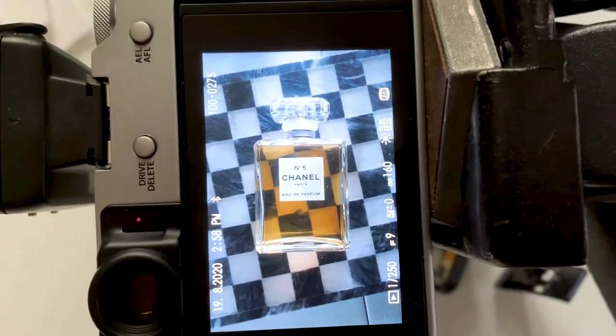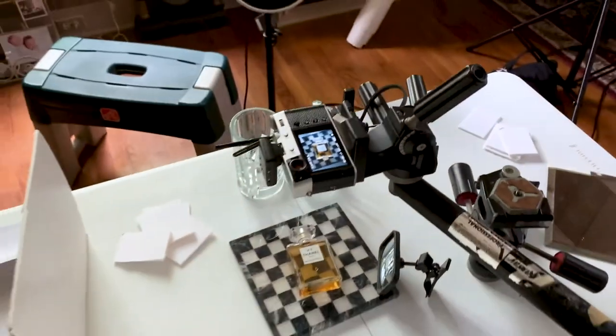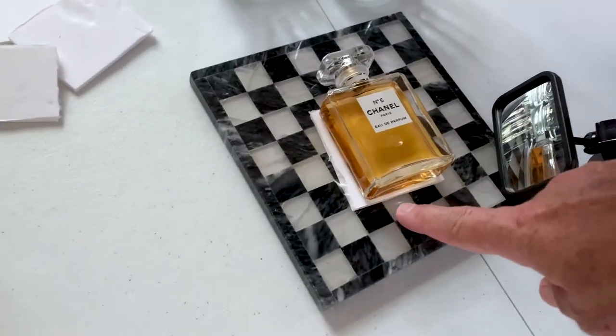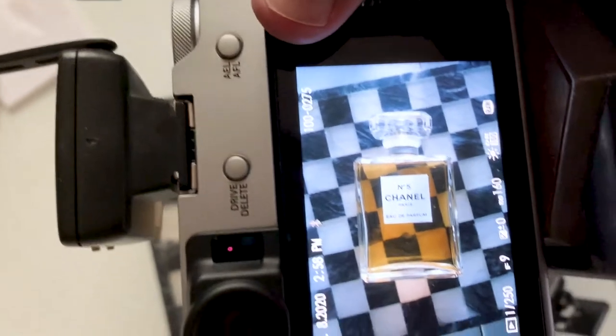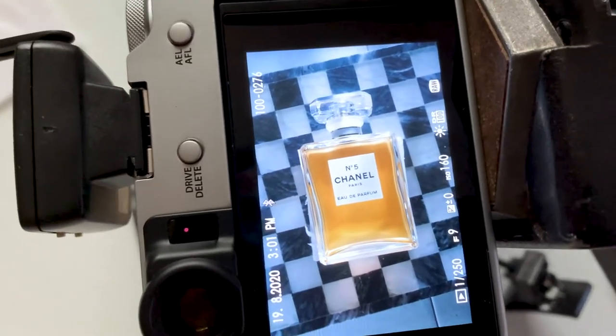I'm going to crop so you can't see the table. I'm not hating that. I'll bring it into the computer and see if we like it. I just stuck a white card underneath the Chanel, thinking I didn't like seeing the checkerboard through the perfume bottle. Maybe that's a little bit better. So what I've got to do is cut out a nice piece of paper to set behind there so you can't see it sticking out the ends. I think that might be the trick. I'm going to do that, shoot another one, bring it into the computer, and see what I think.